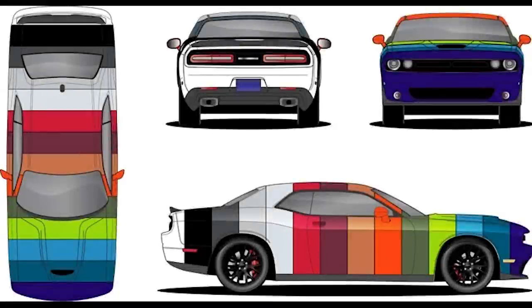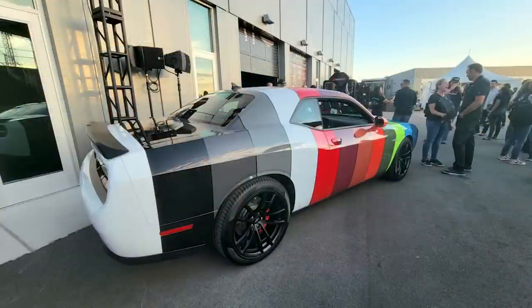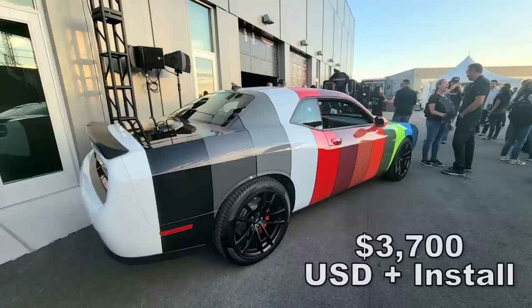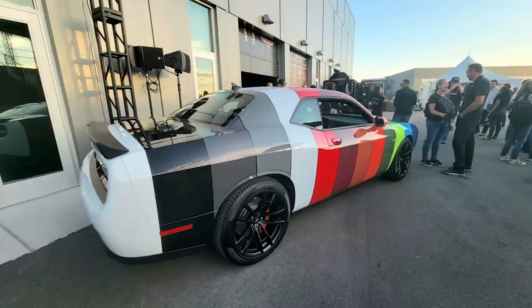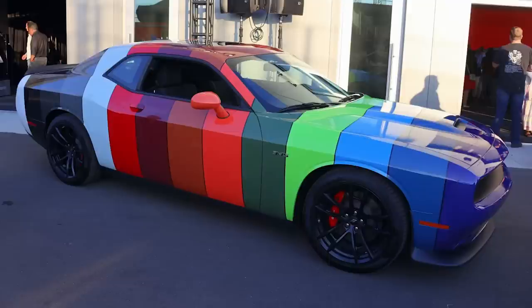First, we have a very interesting move from Dodge. They're offering a limited-time Dodge High Impact Color Vehicle Wrap that comes with every single 2023 color available, all in one. It's definitely a cool idea, but the wrap itself is really goofy looking and it takes away from the beautiful design of the car. It's available on the Challenger only at a cost of $3,700 US plus installation, and it will include all 14 exterior colors for this year, including Plum Crazy on the front end. This will fit all 2008 and up non-widebody or widebody Challengers.